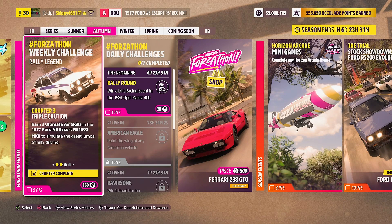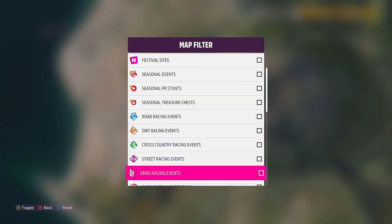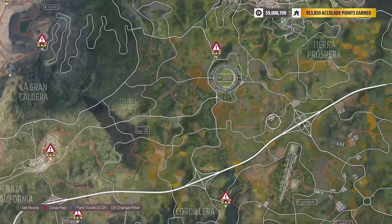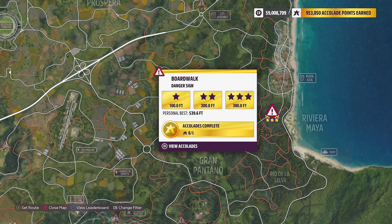That is genuinely one of the easiest chapters we've ever had in Forzathon history. Chapter 3: Triple Caution completed. On to our fourth and final chapter this week: Danger Over Crest — get five stars at Danger Signs in the 1977 Ford No. 5 Escort RS1800 Mark II. We're jumping into the map, sorting by Danger Signs, and heading over to the Boardwalk Danger Sign. One-star objective: 100 feet, two-star: 200 feet, three-star: 300 feet.